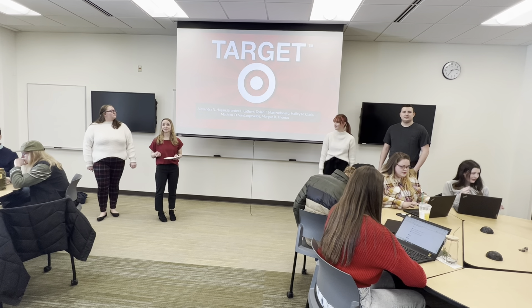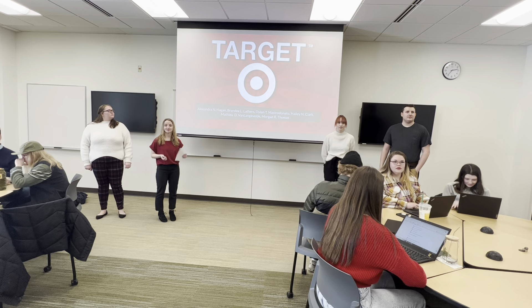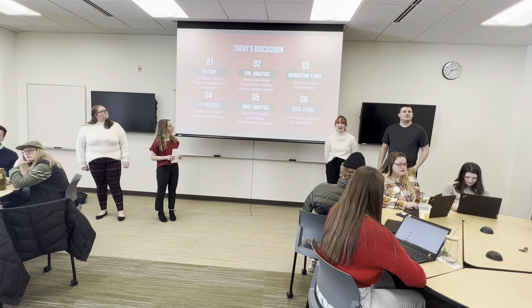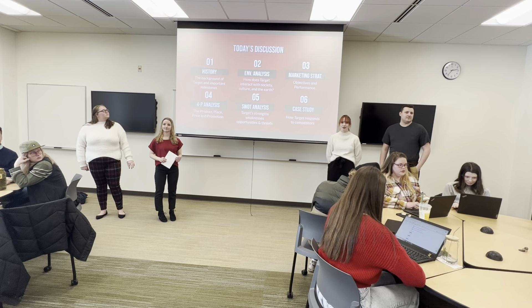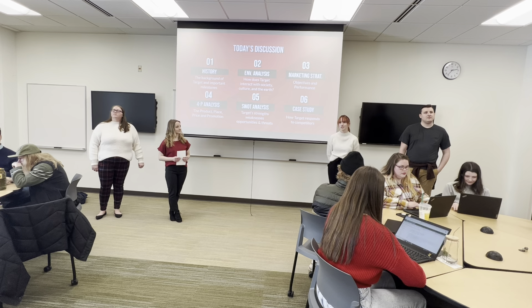We are presenting Target today. We're going to talk a little bit about the market analysis and all that fun stuff. I'm Brandy, and I'm going to be talking about the history of Target, about where the important milestones came from, and just the background.